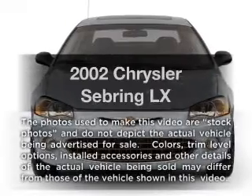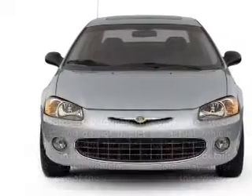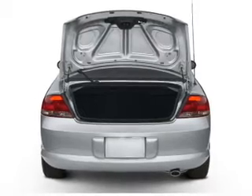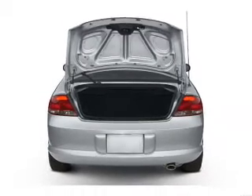Introducing the 2002 Chrysler Sebring — everything you need under one roof with this great vehicle. With a reliable six cylinder engine that responds smoothly to its automatic transmission.